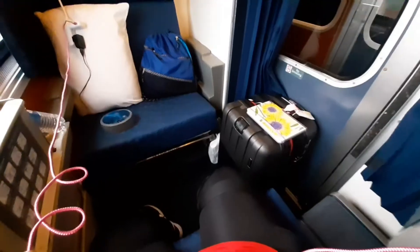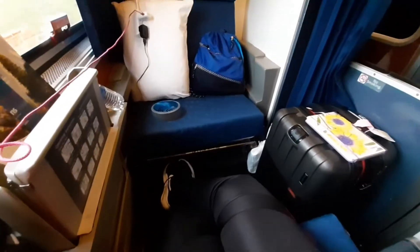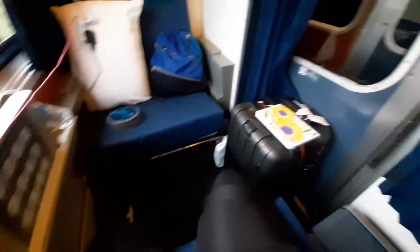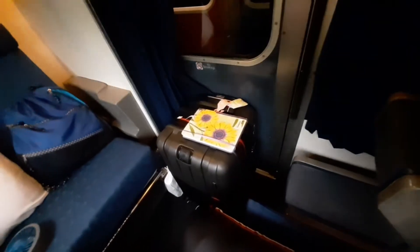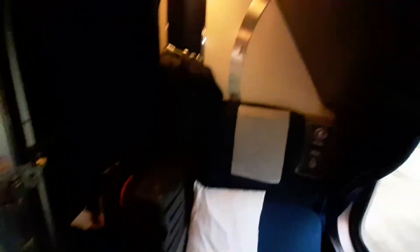I found a good space for my suitcase — it actually fits right here at the door, and now I've got plenty of foot room. Somebody else put their feet on one side, somebody put two feet on the outside, and somebody could put theirs on the inside. I figured it out!